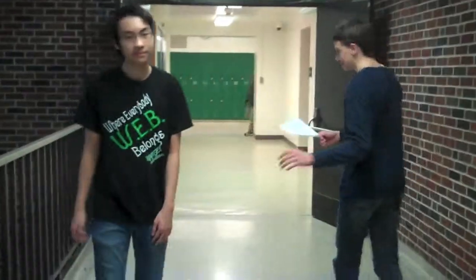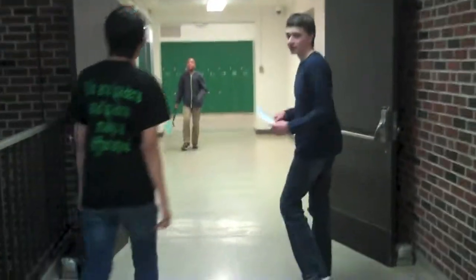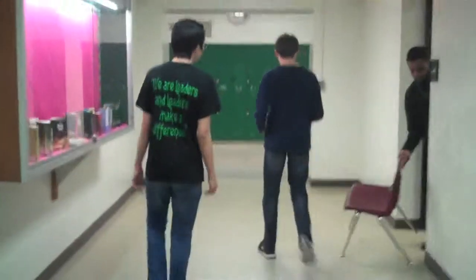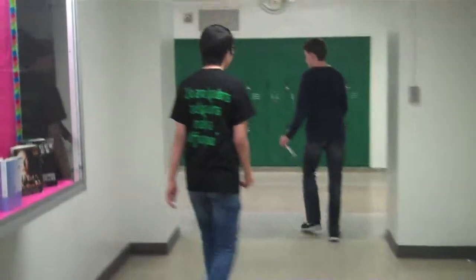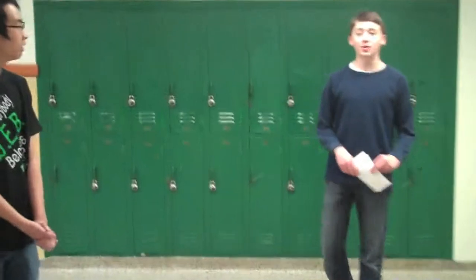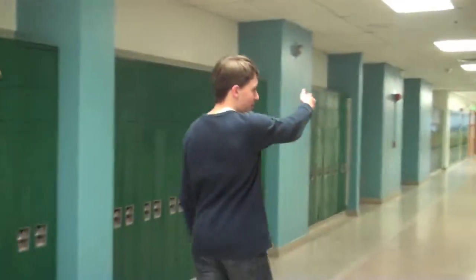Welcome to the second floor. As you can see right here, we have the computer labs, which are used for research and other things — basically any class that needs it. As we climb right down this hallway, the second floor includes most of our English and our math classes. Math classes — everybody's favorite. Now, as we go back down here, we will meet you up at the third level.